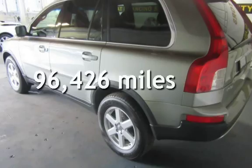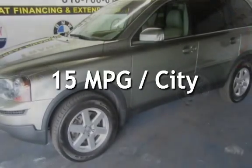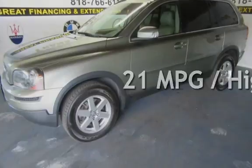This Volvo has less than 97,000 miles on the odometer. Estimated fuel economy for this vehicle is 15 miles per gallon in the city, and 21 miles per gallon on the highway.